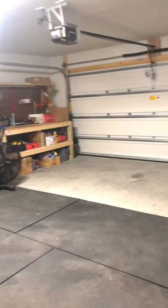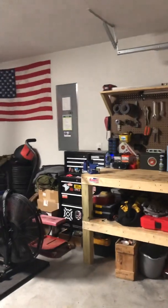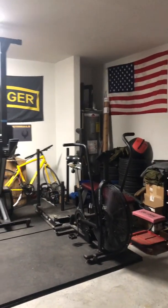Here's the garage. It's a pretty decent sized garage. You've got your fuse box over there and then the water heater.